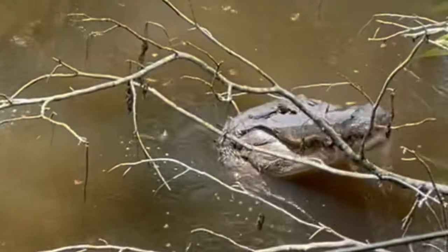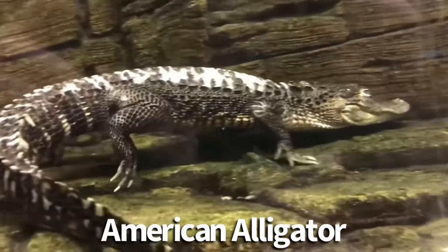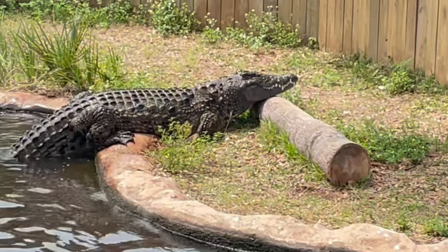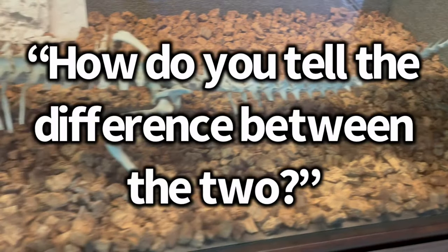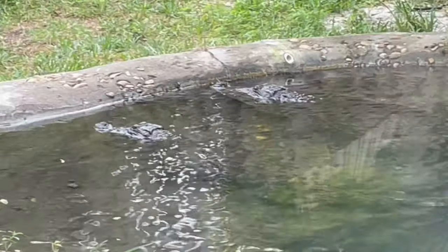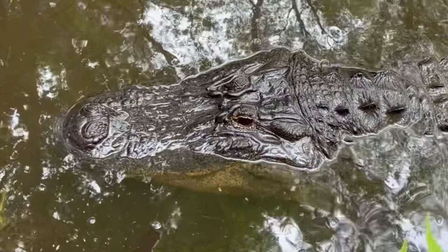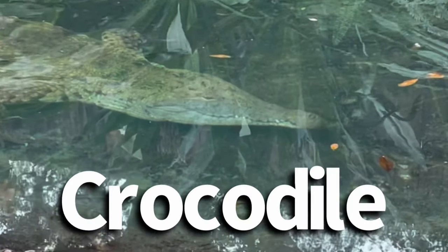Crocodiles and alligators are two animals that are frequently misidentified. Go to any zoo and you'll have people calling alligators crocodiles and crocodiles alligators. If you were to ask a zookeeper or almost any animal expert how to tell the difference between the two, the simplest answer you're going to get is: look at the snout. If the snout is broad and U-shaped, it's an alligator. If it's thinner and V-shaped, it's a crocodile.